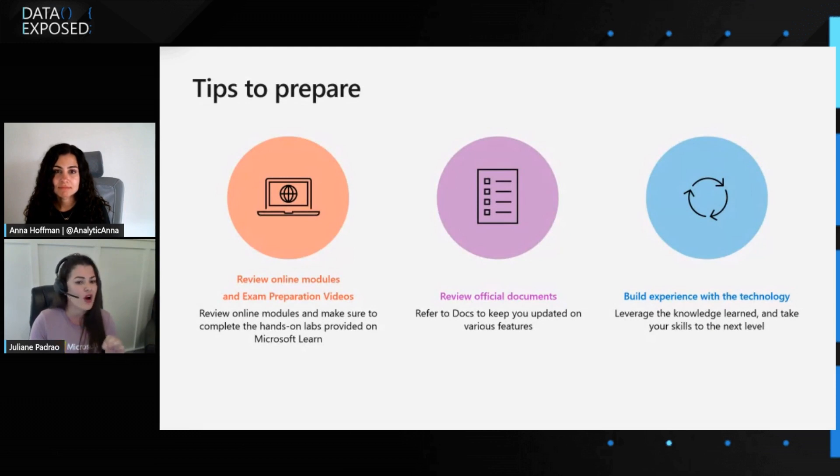The next thing I would recommend is practice tests and exam prep guides. We recently launched the Exam Readiness Zone, where our exam prep videos are hosted. For each of the five main pillars, there is one video, ranging between 30 minutes and an hour. Those are a great starting point for understanding your learning gaps and taking your career to the next level. We also have the Microsoft official documentation, which we can't stress enough for keeping updated on the many features we have.